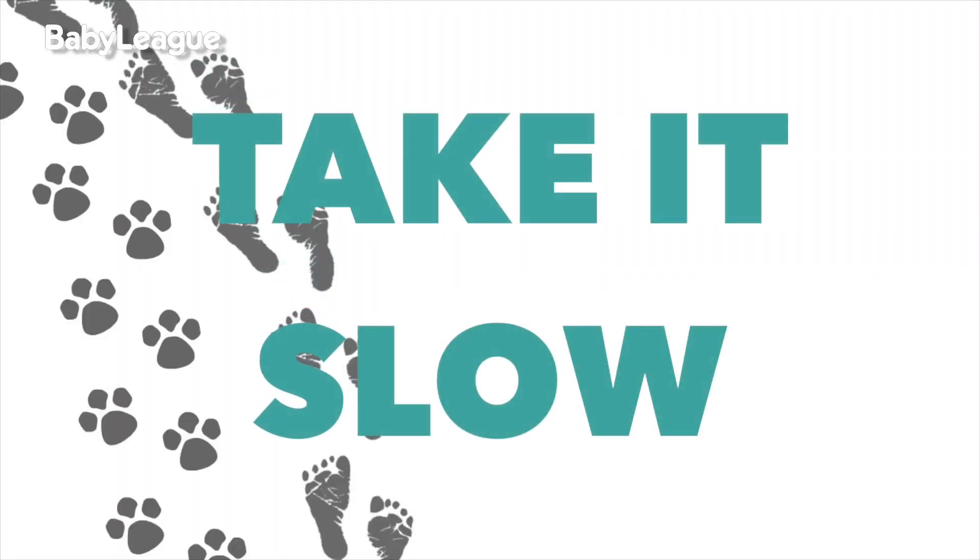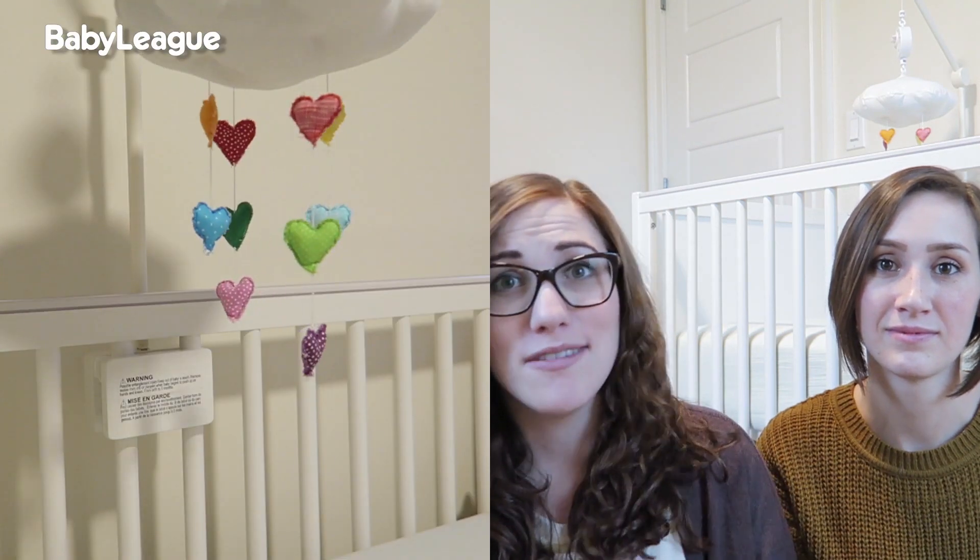Tip number one: introduce your pet slowly. Before Lennon was even born, we started getting our dogs used to all of the baby's new stuff. Every time we brought a new baby product into the house, we put it together, put batteries in it, played the sounds, made the movements. Just let them get used to everything, because you don't want your pet to experience sensory overload with a new member in the house — starting a sound machine and a baby swing all at once is just going to be too much.